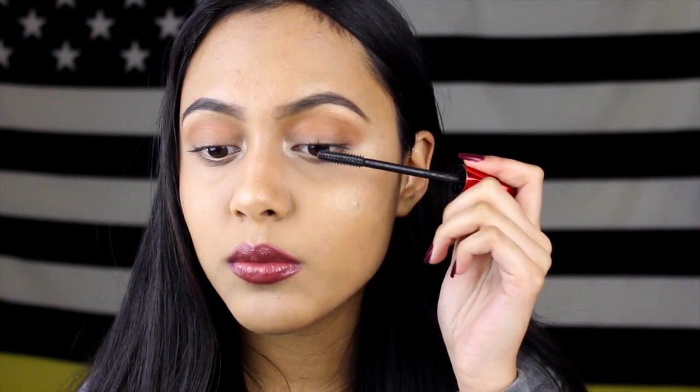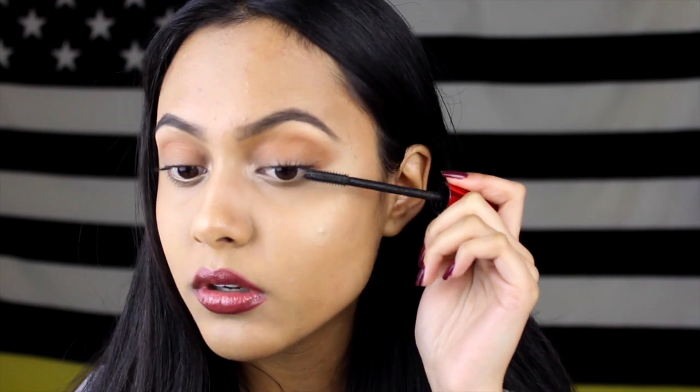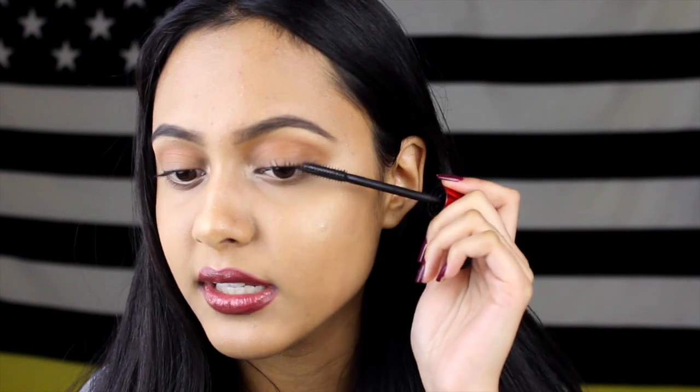The first mascara I like going in with is the Maybelline Push-Up Drama because it's waterproof, and waterproof does tend to hold a curl. So this won't bring down my lashes. I'm just going to apply one coat to my lashes and then let it dry. I like to look down when I'm doing this, and I just start at the root of my lashes and wiggle my wand. There's no special way — I feel like every way is the same way.